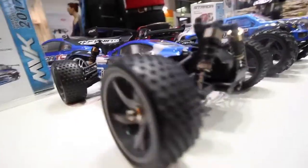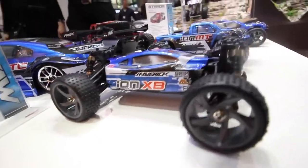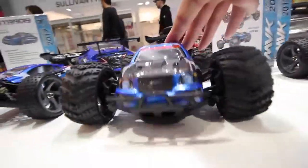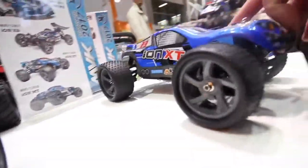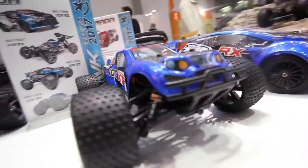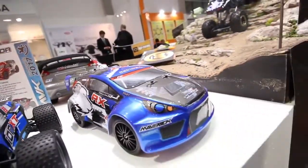And here we've got some of the 1/18 scale ION cars and trucks, starting with the XB buggy and MT monster trucks. These are fantastic vehicles, perfect for first-time drivers. They've got a 380 size motor which gives you tons of speed, a molded tub chassis, and racing style suspension with real oil-filled shocks. Every single ION looks great with a painted and stickered body, plus each style has its own wheels and tires, as you can see on the Truggy and Rallycross versions here.